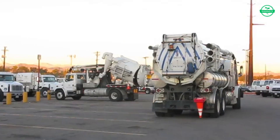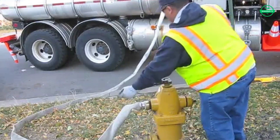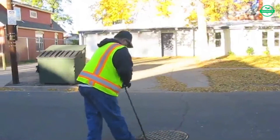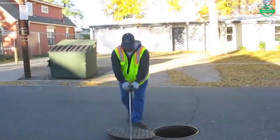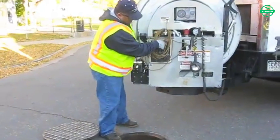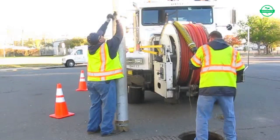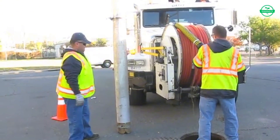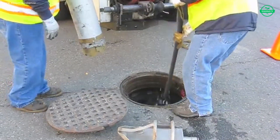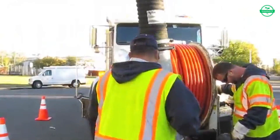From the very start of the day, the vacuum truck is prepared for action. The crew inspects the engine, hoses, and valves, making sure every component is ready for the tough tasks ahead. With safety gear on and equipment checked, they roll out into the city. Once on site, the hoses are carefully laid out and connected. The powerful vacuum system comes to life, drawing in liquid waste and debris hidden deep in drains and underground systems, preventing blockages and protecting water flow.